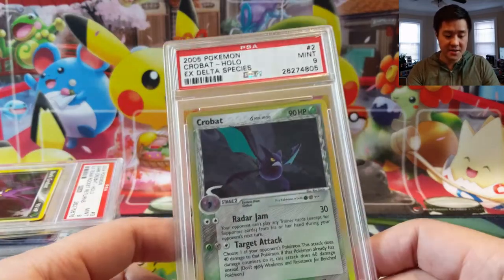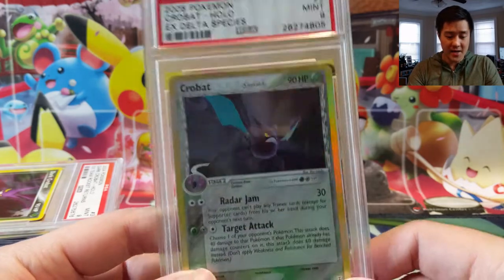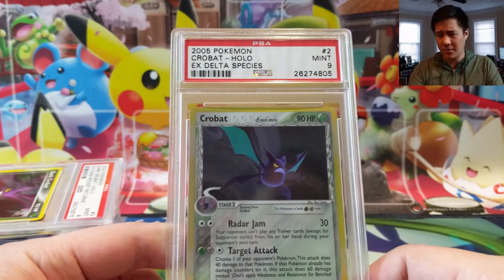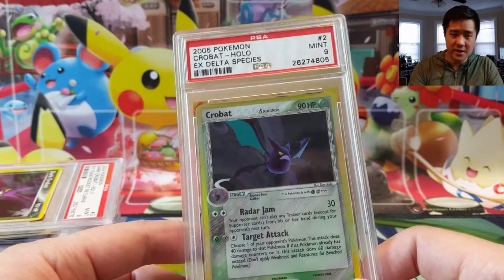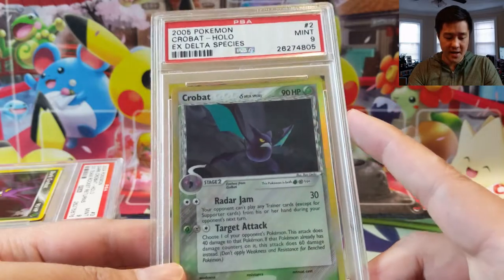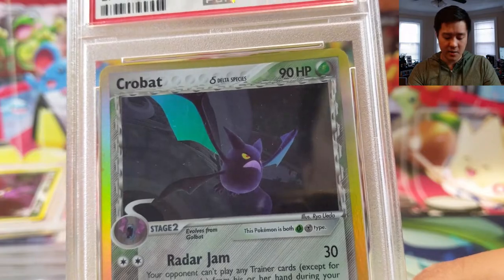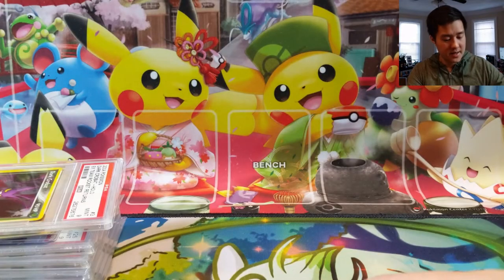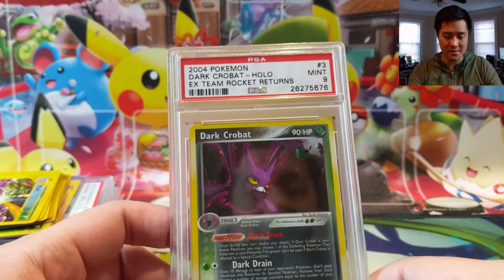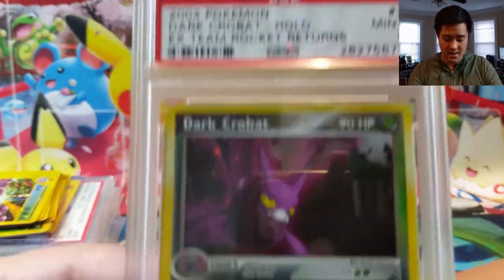Moving on, we have Delta Species, which is a little higher on my to-do list. I really liked the Delta Species mechanic — I imagine it's not coming back now that there are things like Alolan and Galarian forms that already change the type, which kind of replaces the Delta Species mechanic. Unfortunately I thought these were really cool. This one's a Crobat of the Grass type, and interestingly we also got a Dark Crobat from EX Team Rocket Returns — I do like that art.